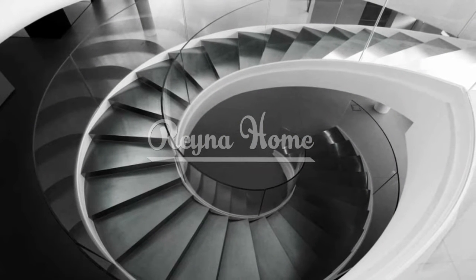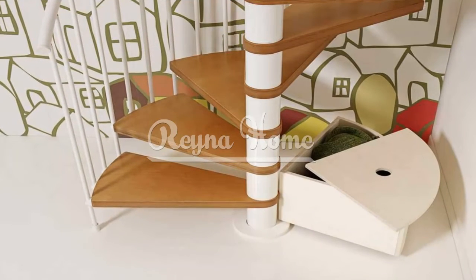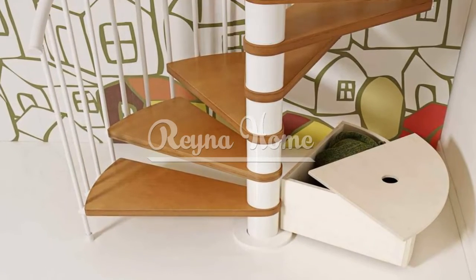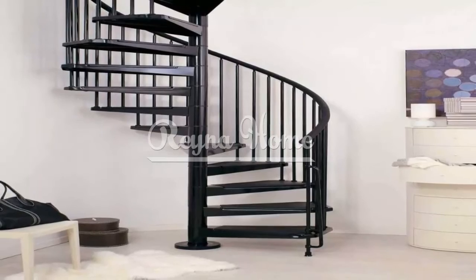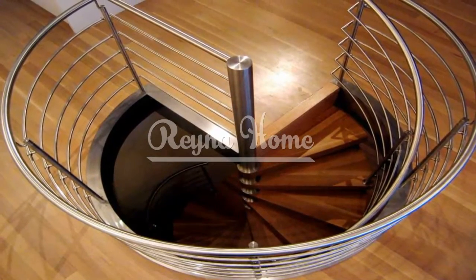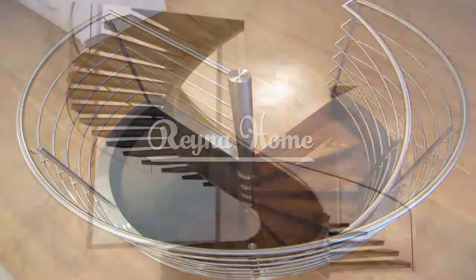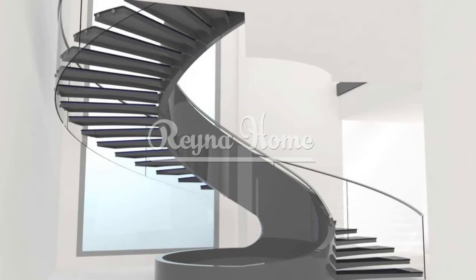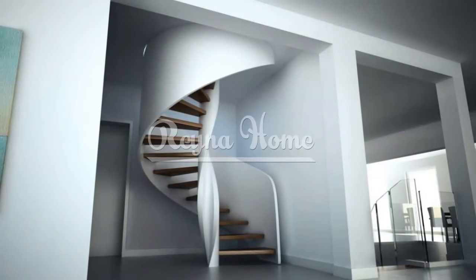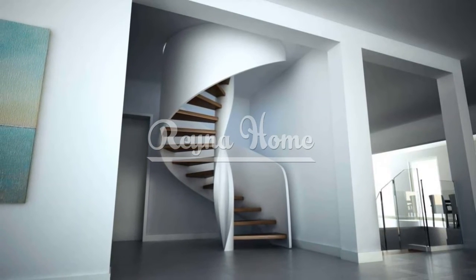Beyond space-saving benefits, spiral stairs can add an element of style and functionality to small spaces. Explore finishes that complement your interior design style — whether it's a natural wood finish, a sleek metal design, or a combination of materials — to create a cohesive aesthetic. Utilize the space beneath the spiral staircase for storage purposes by incorporating built-in shelves, cabinets, or drawers to maximize functionality and reduce clutter in small spaces.